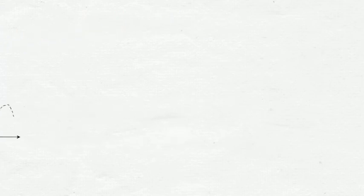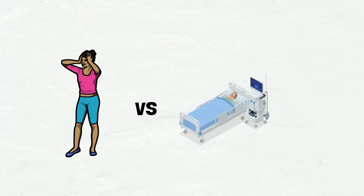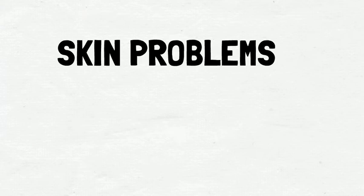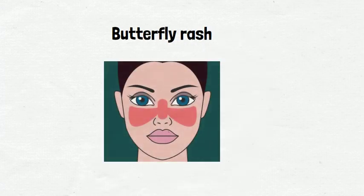Symptoms could be mild in some people, but it could be life-threatening in others. Fortunately, treatments are available to relieve symptoms, reduce inflammation and to minimize organ damage. Majority of patients with SLE have skin problems at some point, the most common one being butterfly rash, which is the main significant sign of SLE mentioned in the beginning of this video.